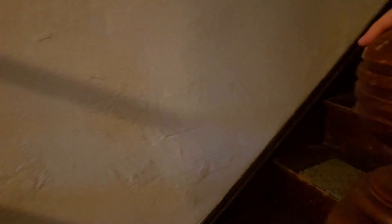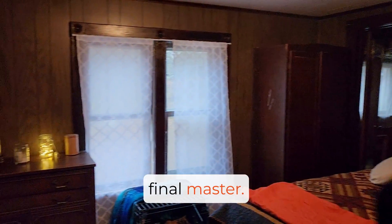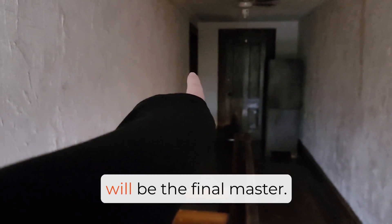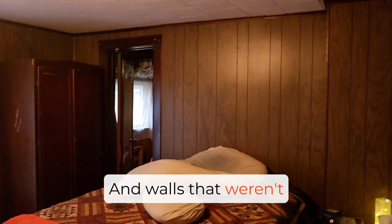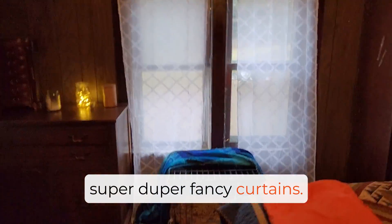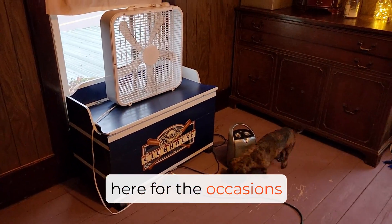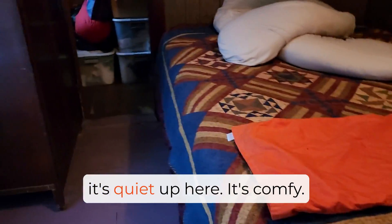All right, last but not least, let's pop upstairs. Nothing has changed in the upstairs rooms except for this one — I'm finally sleeping in a bedroom, which is really exciting. This will not be the final master; either this room or that room will be the final master, but I think it's going to be that one. This room was the easiest to move into because it had the most working outlets and walls that weren't falling apart. So nothing's fancy. The armoire will eventually get refinished and taken downstairs, but right now it's just storing old clothes. Super duper fancy curtains. But overall the room itself stays nice and warm — I have a little space heater up here for the occasions that we need it, but I really don't end up having to run it all that often. It's nice. It's quiet up here. It's comfy.